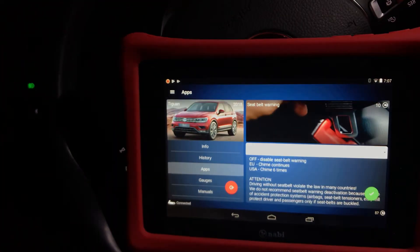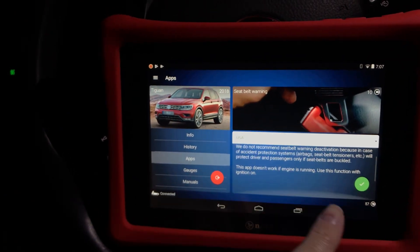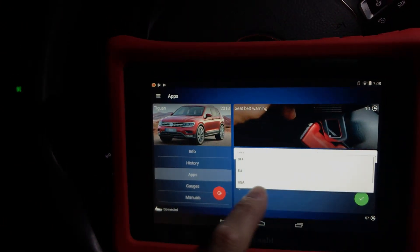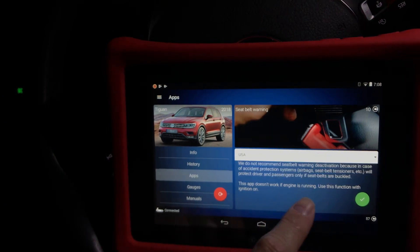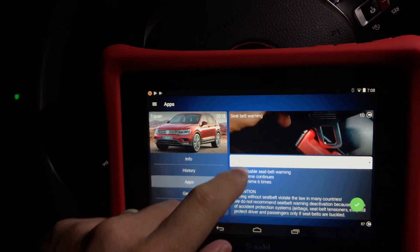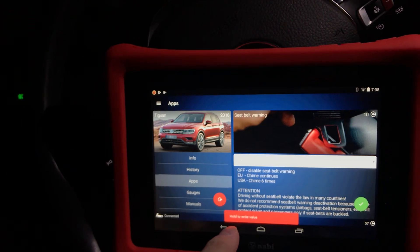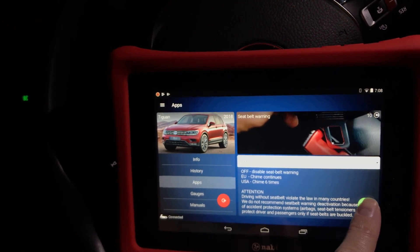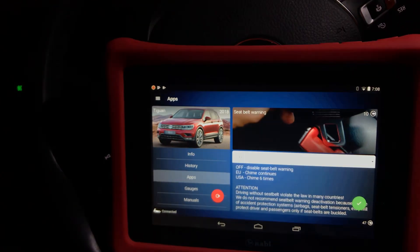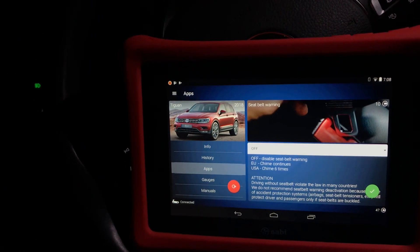It continues to chime six times. To show you — it's 10 credits for this particular app. Again, I have 57. This is how easy it is to code with OBD11. At the top it shows your options — right now we're at USA. Tap it, we want to turn it off, hit the green check mark. It's going to say 'hold to write value,' so you hold down the check to actually write the code. Boom — success! That's how quick and easy it is to run an app on OBD11 and code it. Simple as that.